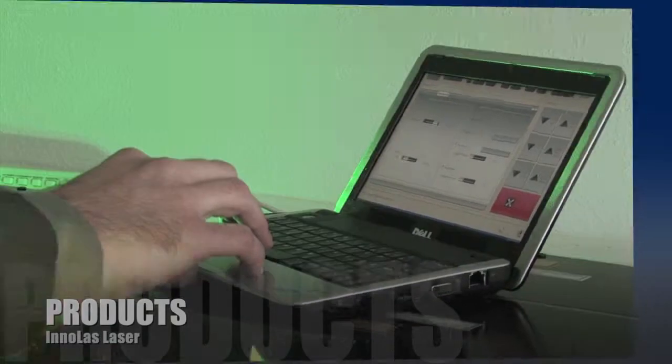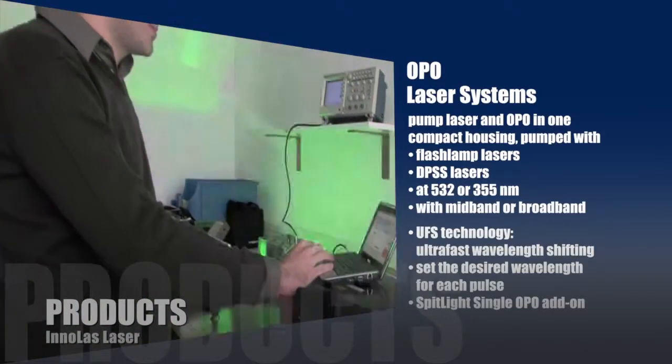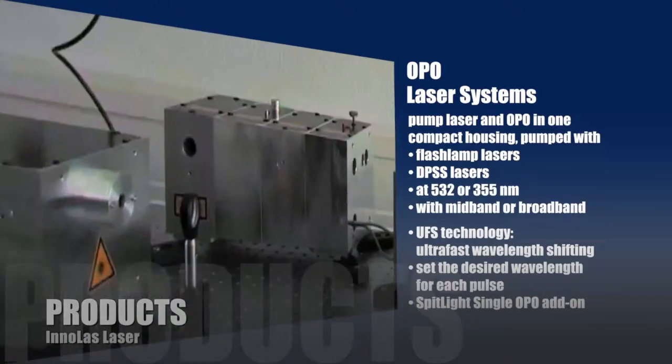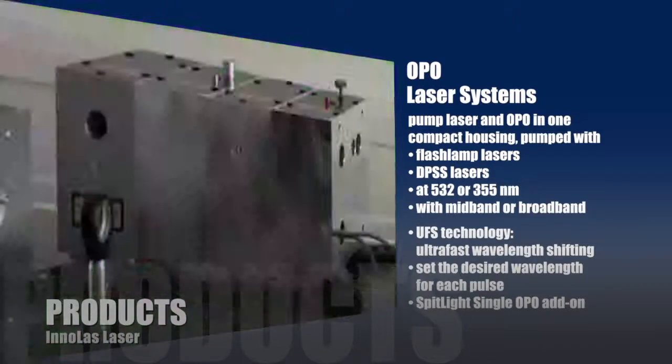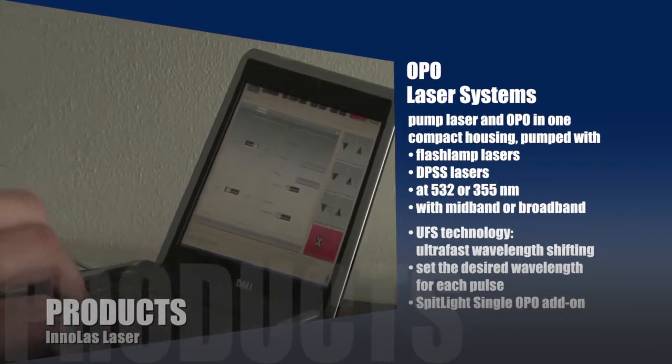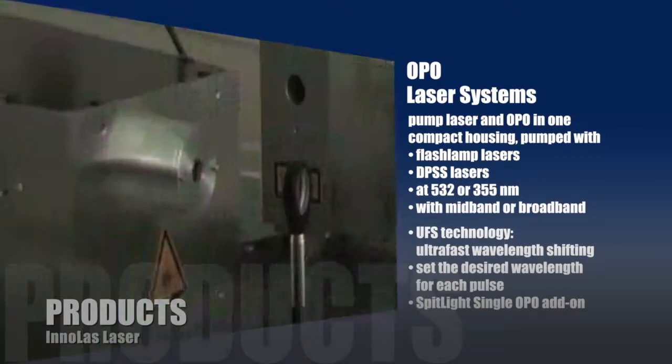OPO laser systems can be pumped with flash lamp or DPSS lasers at 532 or 355 nanometers, with mid-band or broadband options. Working with a new ultra-fast shifting technology, the user can set the desired wavelength for each pulse, even at 100 Hz repetition rate.